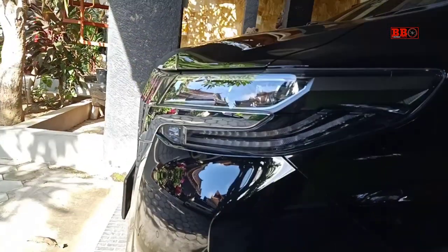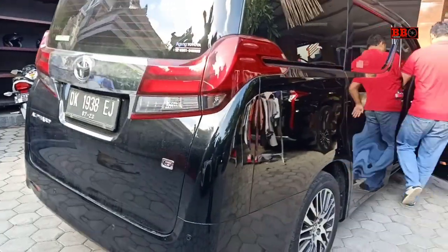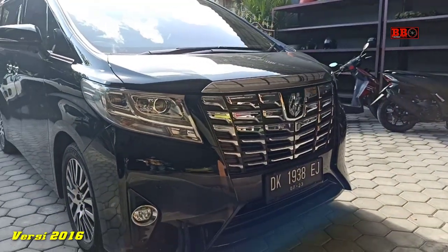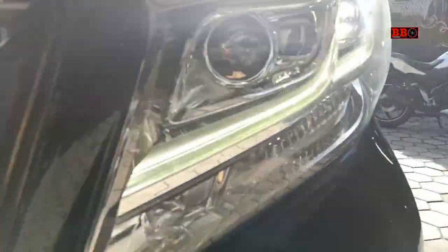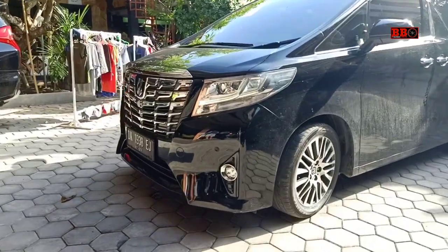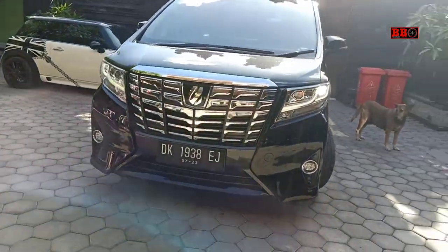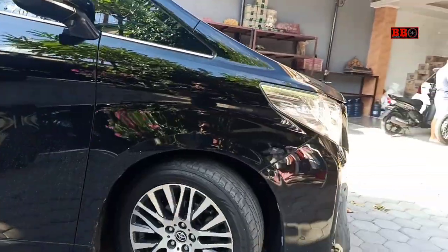Selamat menikmati. Ini dia versi 2016 — ada sedikit perbedaan di lampu depannya yang lebih lebar, kalau yang 2019 lebih sipit. Tapi grillnya lebih panjang ke bawah, lebih galak kelihatannya. Di lampu stoplamp belakang, yang 2019 juga lebih sipit. Semua mobil terbaru lampu-lampunya makin sipit, makin tajam. Terima kasih atas waktunya, tunggu video review detail lainnya di channel ini.